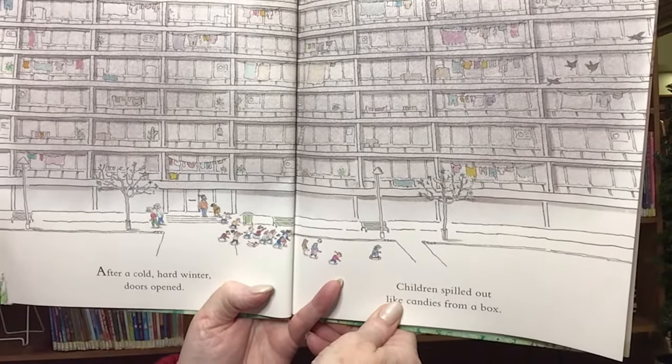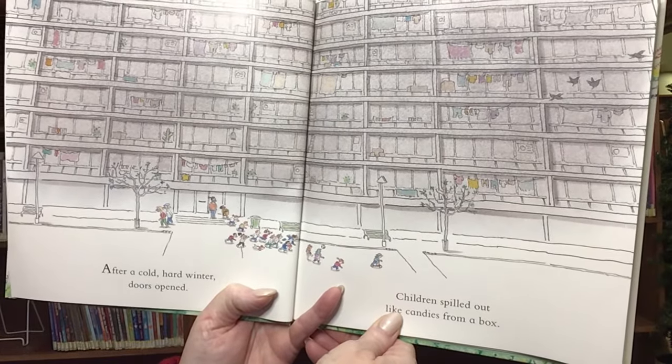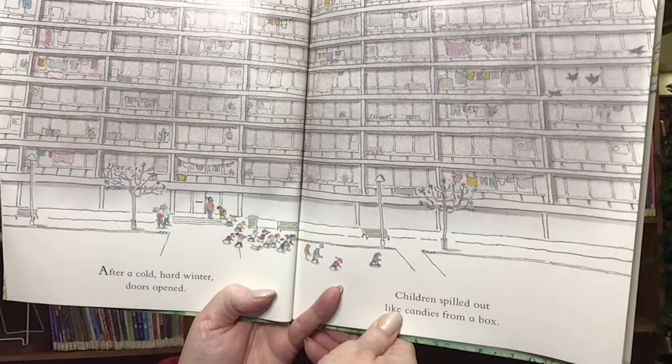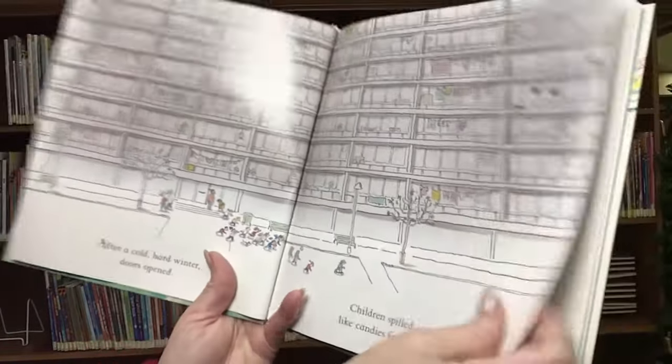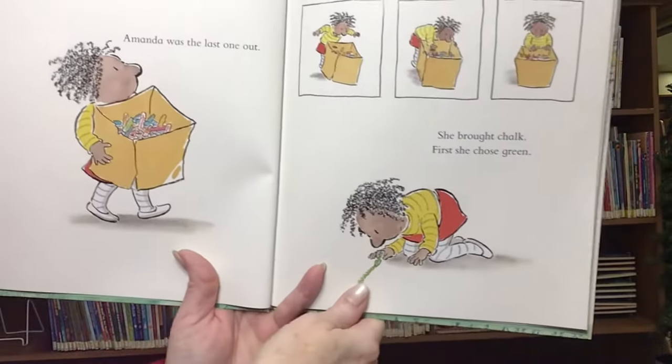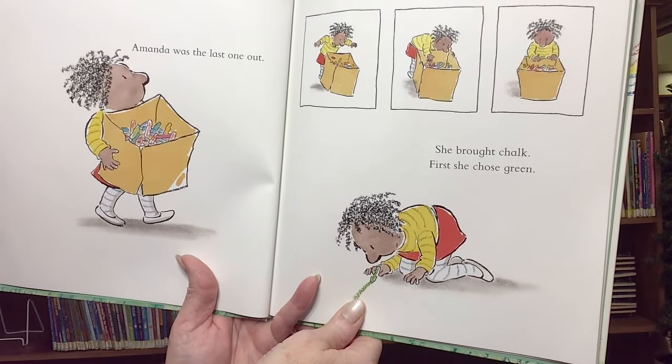After a cold, hard winter, doors opened. Children spilled out like candies from a box. Amanda was the last one out.